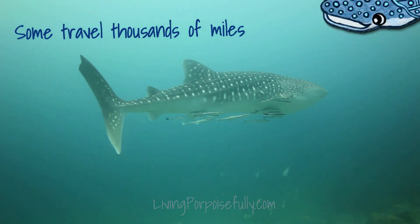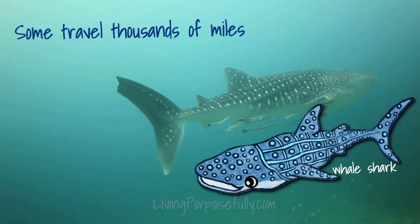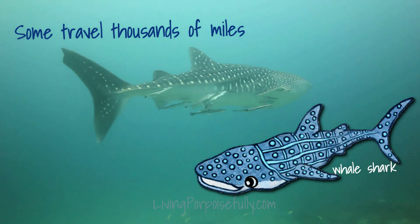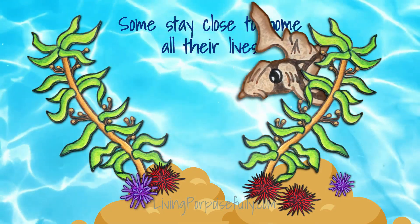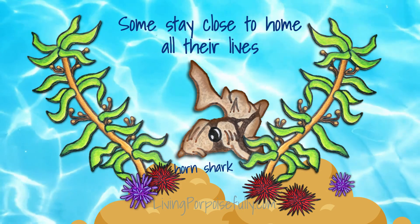Some sharks, like the whale shark, travel thousands of miles. And some stay close to home all their lives, like the horn shark in the kelp forest.